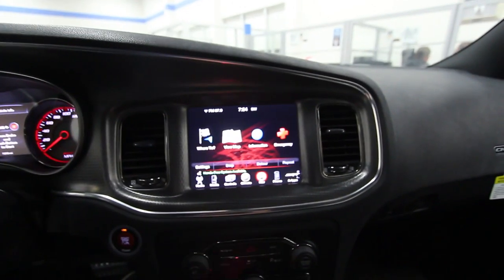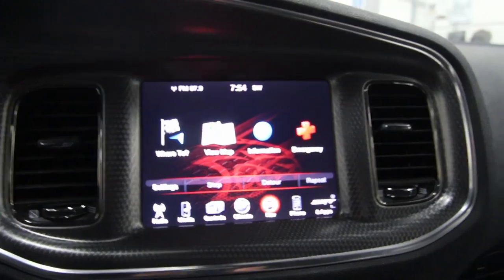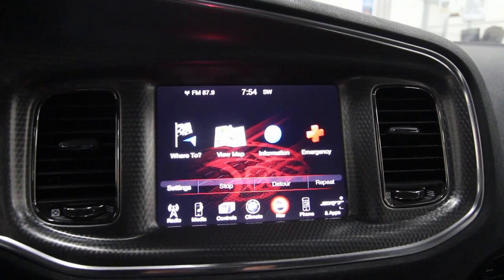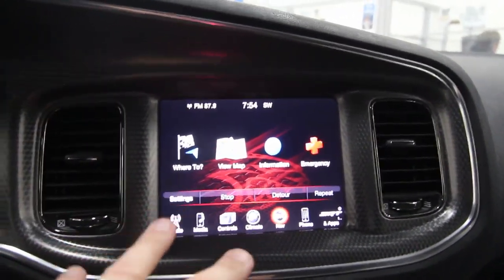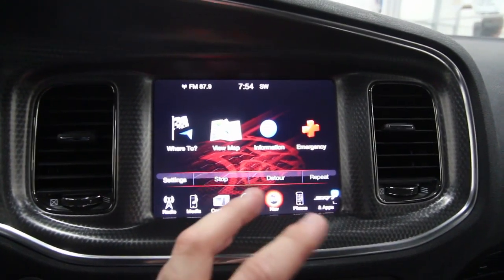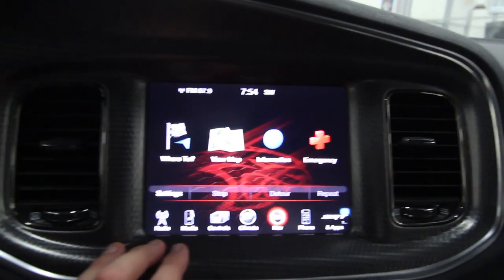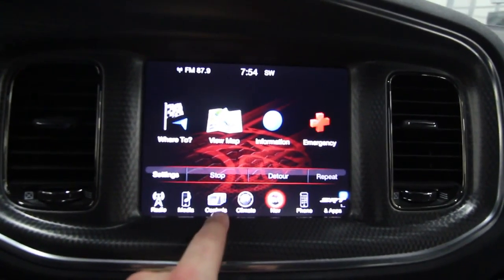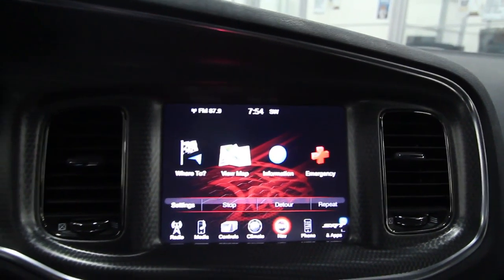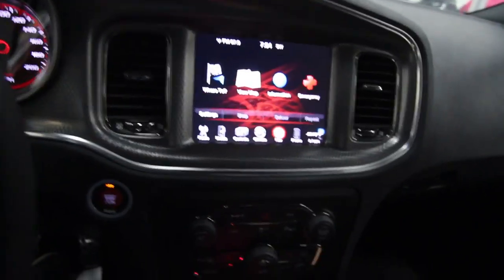The navigation system looks great — Dodge has done a really good job with their setup. The overall look is fresh and nice. This is a 2015 model. To go over the controls: you've got climate, nav, phone, media, and radio — plus a backup camera.